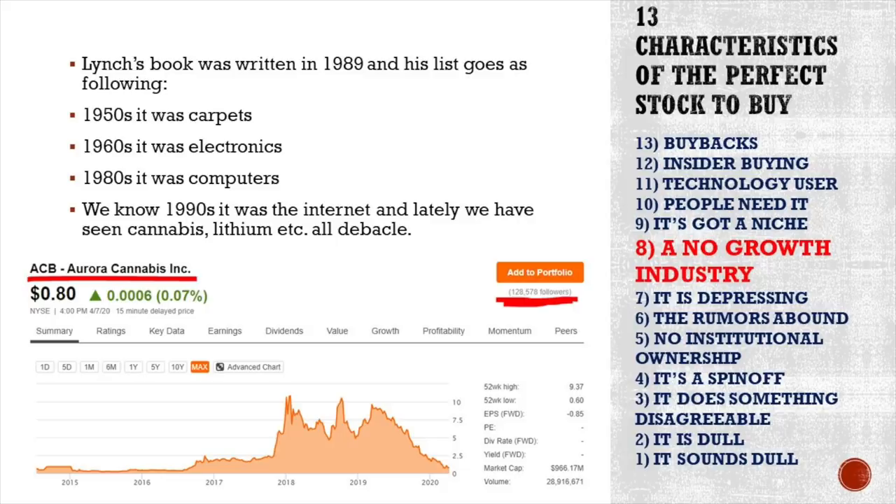Another characteristic is that it's in a no-growth industry. Everybody focuses on growth stocks — cannabis, electronics, computers, internet. Lynch's book, written in 1989, lists carpets in the 1950s, electronics in the 1960s, computers in the 1980s, and the internet mania in the 1990s. Now we've seen cannabis and lithium become pretty much a debacle. But if you invest in a slow-growth story like food or Archer Daniels Midland, you're looking at something boring that doesn't carry the risk of an Aurora Cannabis.